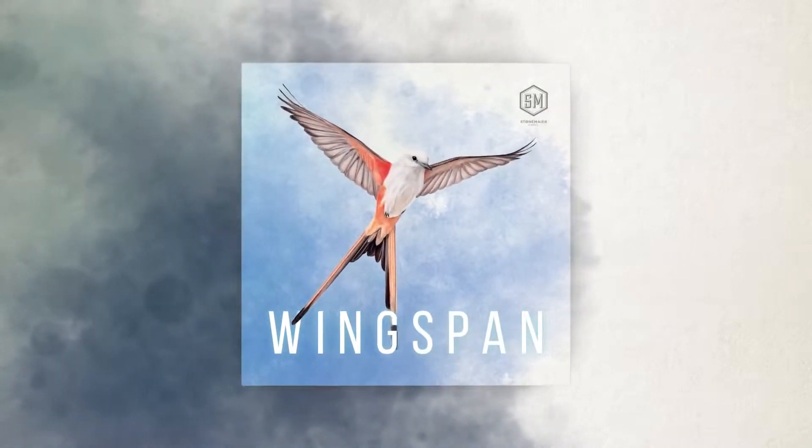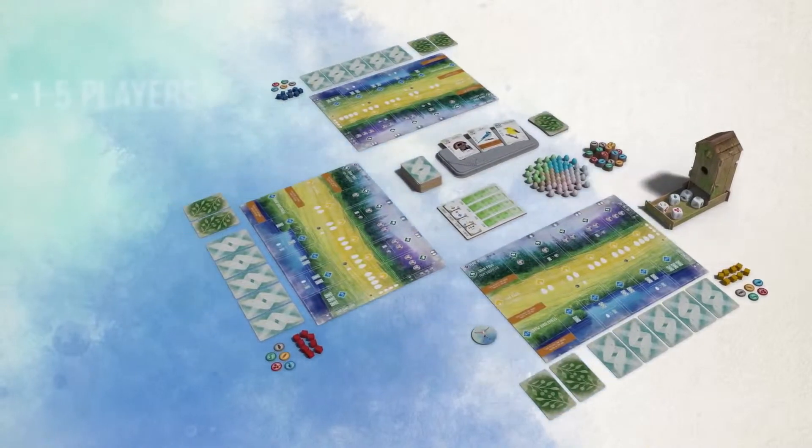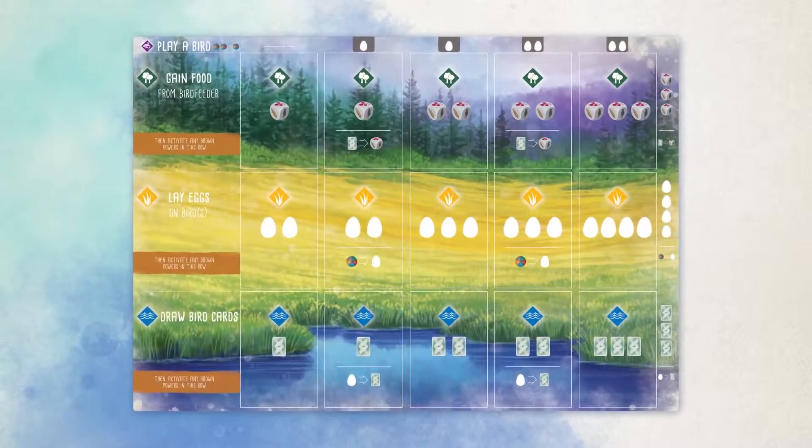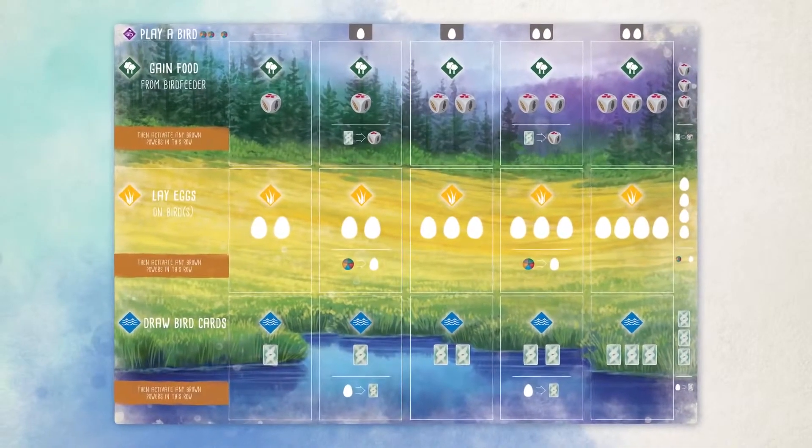Stonemaier Games presents Wingspan by designer Elizabeth Hargrave. This competitive, card-driven engine-building game plays 1 to 5 players in 45 to 60 minutes. Players are bird enthusiasts seeking to collect the best birds to enhance their aviary.